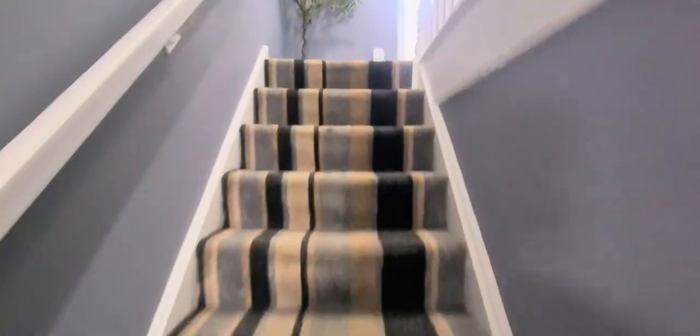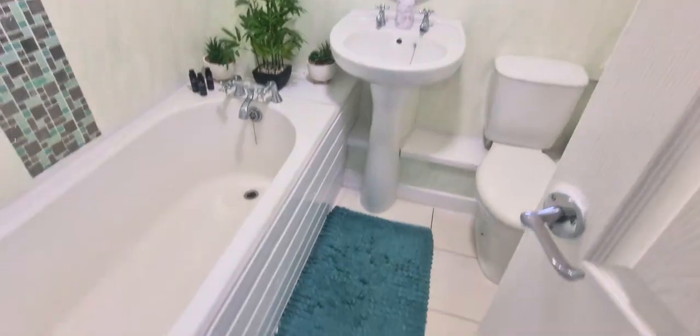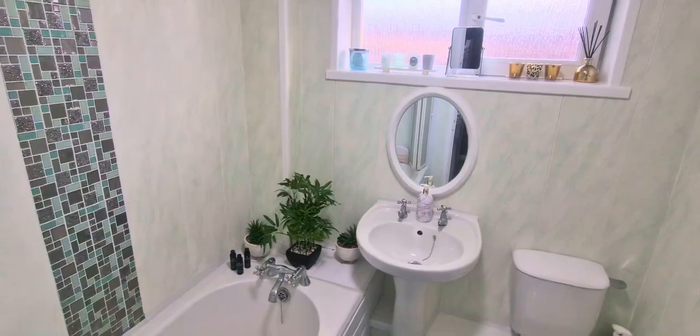So to the upstairs — modern bathroom at the top of the stairs. Three-piece bathroom suite and shower over bath.